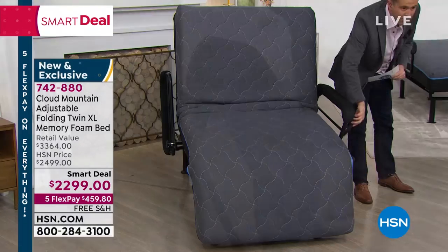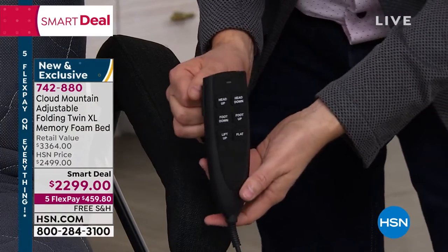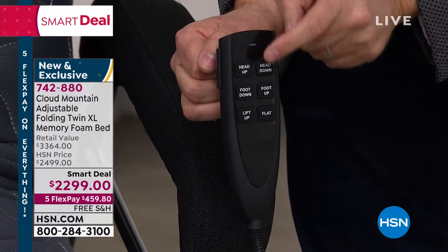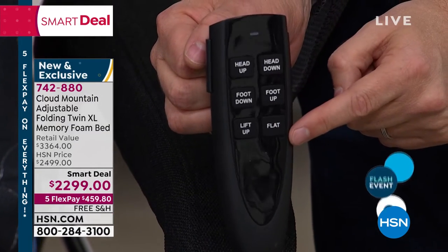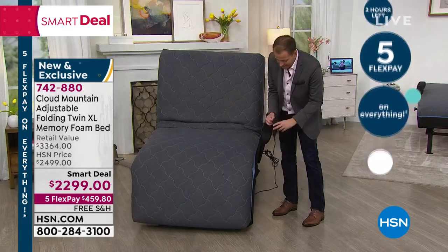The remote control hangs on the side — let me quickly show you. Let's go through this together so you really understand. I can do head up, head down, foot down, foot up, lift up or flat. I'll be demoing this live. There's a lot to learn about, so we'll spend a few moments here.